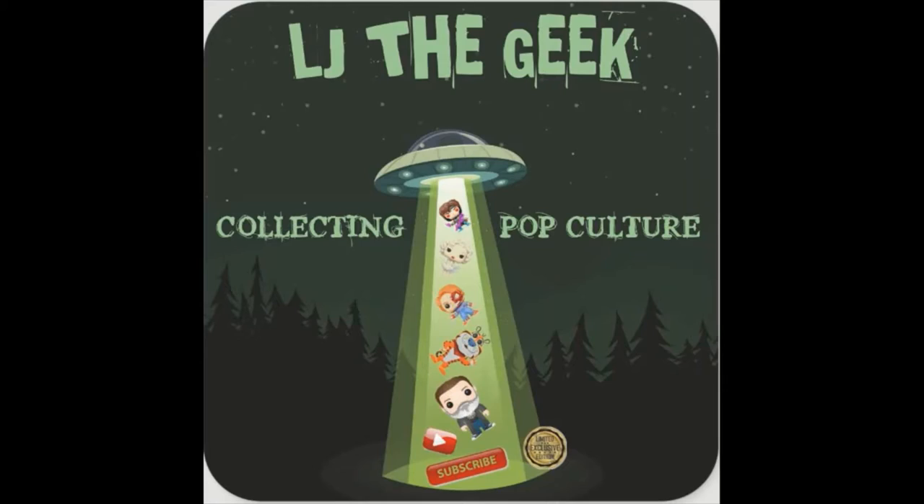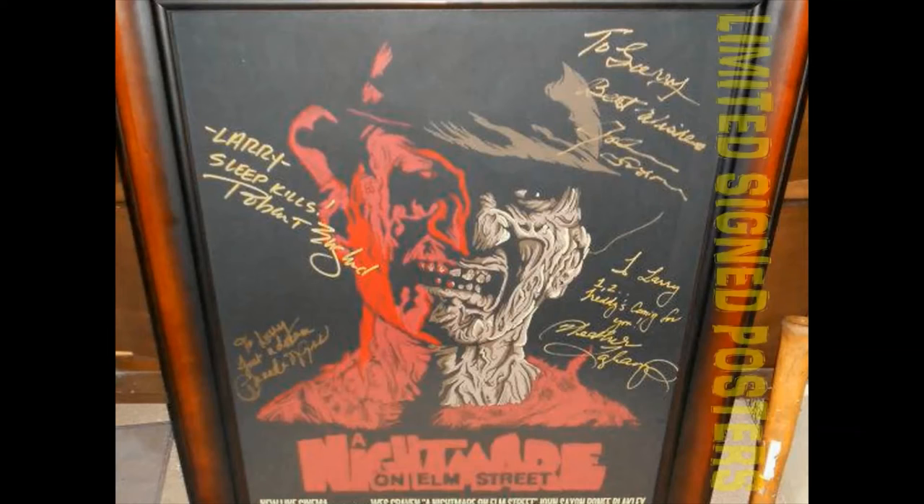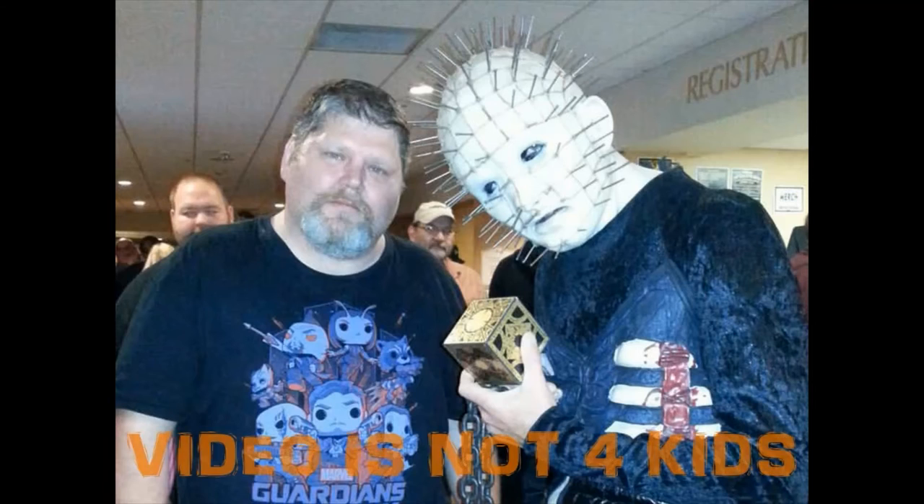Mystery boxes from nerdmerchshop.com - let's check it out! Hey everybody, what's up, LJ here. I hope this video finds you and your family in good health. I ended up getting some nerdmerchshop.com mystery boxes so I figured I'd share them with you - let's get at it.